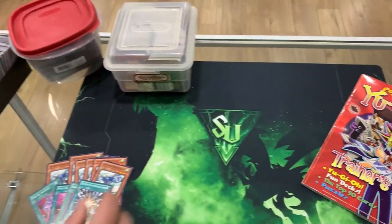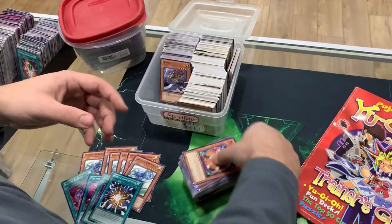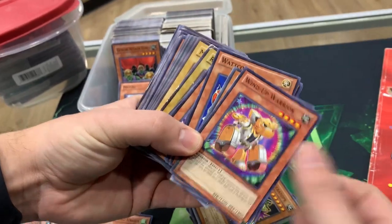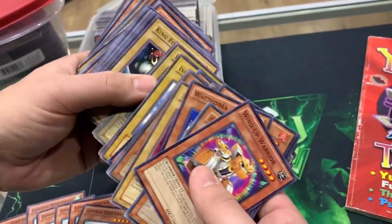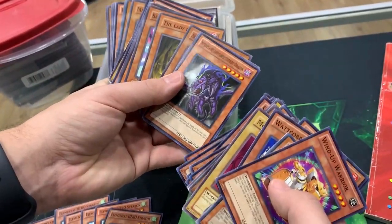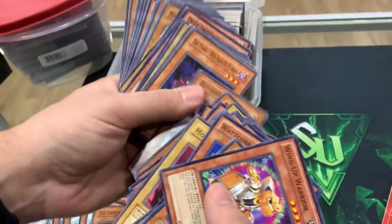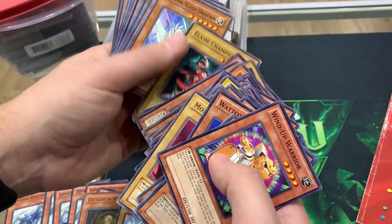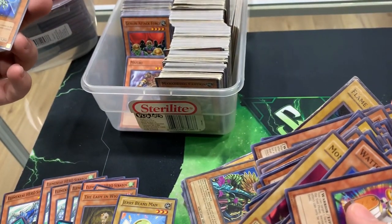But before we check that out, let's check out one more box. It looks like Garrett bought some packs every now and then — Photon Shockwave. Nice Medulce. Interplanetary Purpley Thorny Dragon. Oh hey — Lady in White, that's a good one. Jerry Beansman, that's the best one! Jerry Beansman — 'a bean soldier who believes he's the strongest warrior in the world, but his true abilities are still untested.' Fantastic.